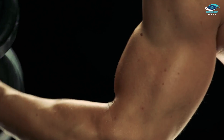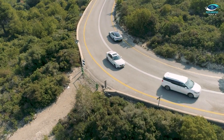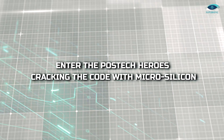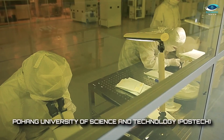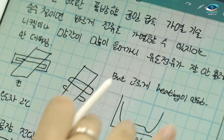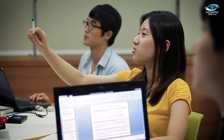Think of it as a fitness fanatic who bulks up overnight, only to deflate by morning — not exactly sustainable for long journeys. But fear not, for the battery brainiacs at Pohang University of Science and Technology, or POSTECH, have cracked the code. Professor Sujin Park, along with PhD candidate Min Jun-jae and Dr. Hei Bin-sun, has spearheaded a groundbreaking effort to harness silicon's potential.